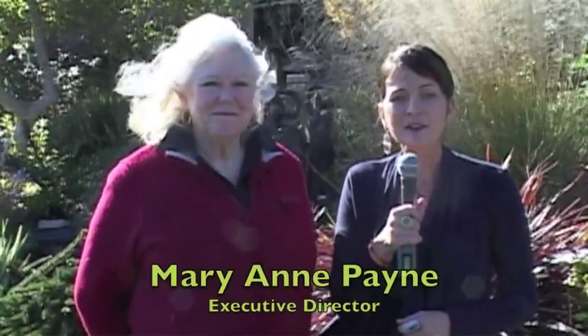Hi, I'm Cynthia Ariosta here in Fort Bragg, California at the Mendocino Coast Botanical Gardens, and I'm here today with Marianne Payne. She's the Executive Director of the Botanical Gardens, and she's going to tell us a little bit more about what we're going to see.